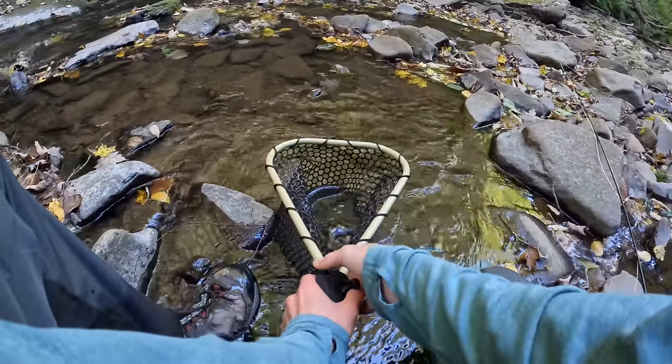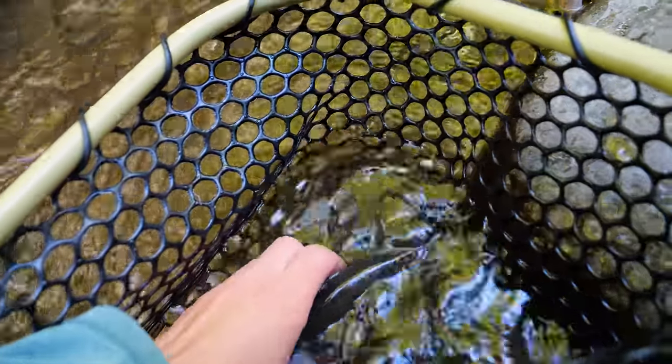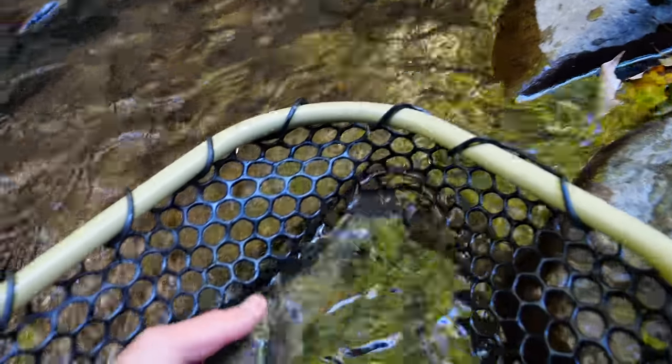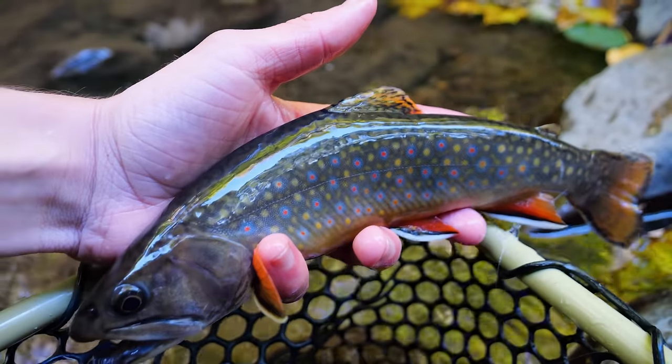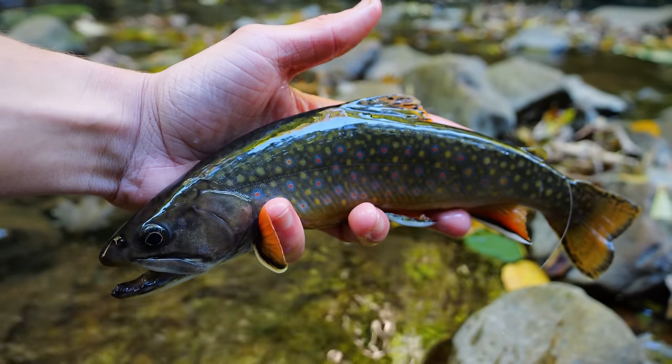I can see them rise, but they are being stubborn in this low water. Here's fish of the day for sure. He's not super thrilled with me being here, but look at that fish — look at that thing. That is incredible.